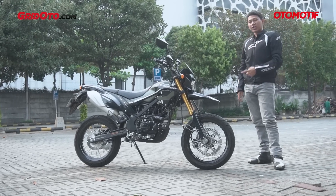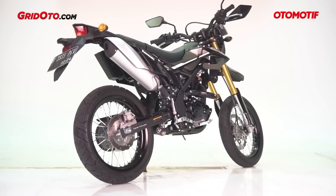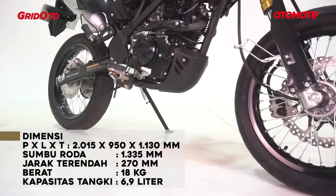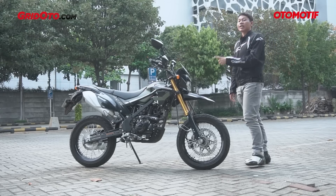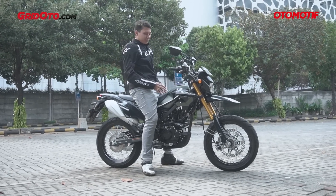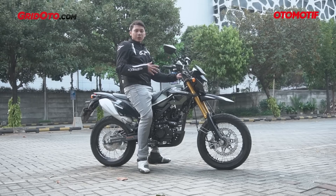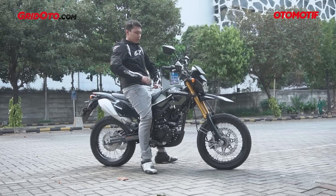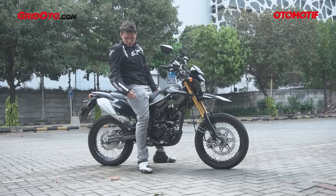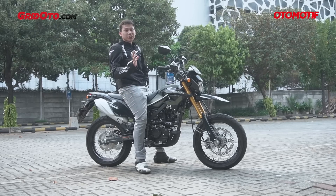Motor ini basisnya dari motor trail, makanya punya postur yang cukup jangkung — ground clearance-nya lumayan di 270 milimeter. Tapi apakah dengan postur tingginya ini bikin kita nggak nyaman? Ternyata enak. Suspensi belakang langsung terasa empuk saat dinaikin. Walaupun postur badan tidak terlalu tinggi, karena begitu dinaikin postur belakang langsung ambles, lumayan mereduksi ketinggian jok motor. Dengan tinggi badan 172 cm, kaki bisa napak dengan enak tanpa ginjut-ginjut sedikitpun.